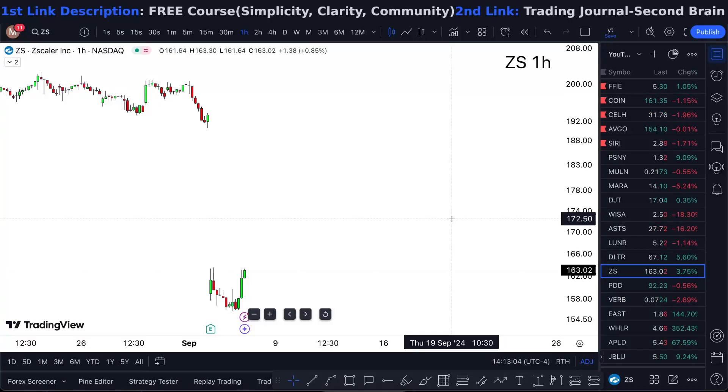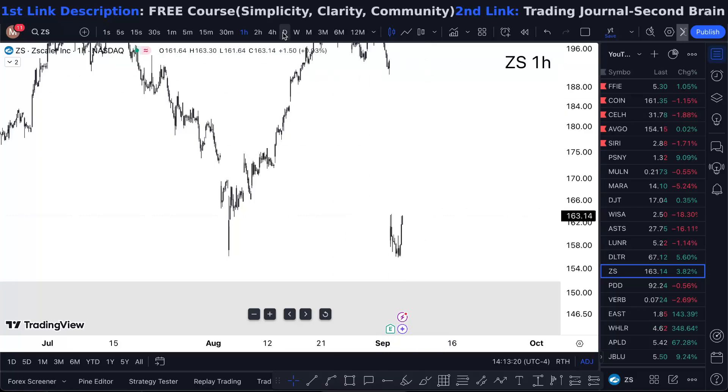ZS stock analysis — tomorrow and onward. In this one-minute video I'm telling you whether Zscaler stock is a buy or not for me, so watch this short video till the end. Sitting at $163.02, up 3.8% for the day — this is a pretty bullish market, at least for me.